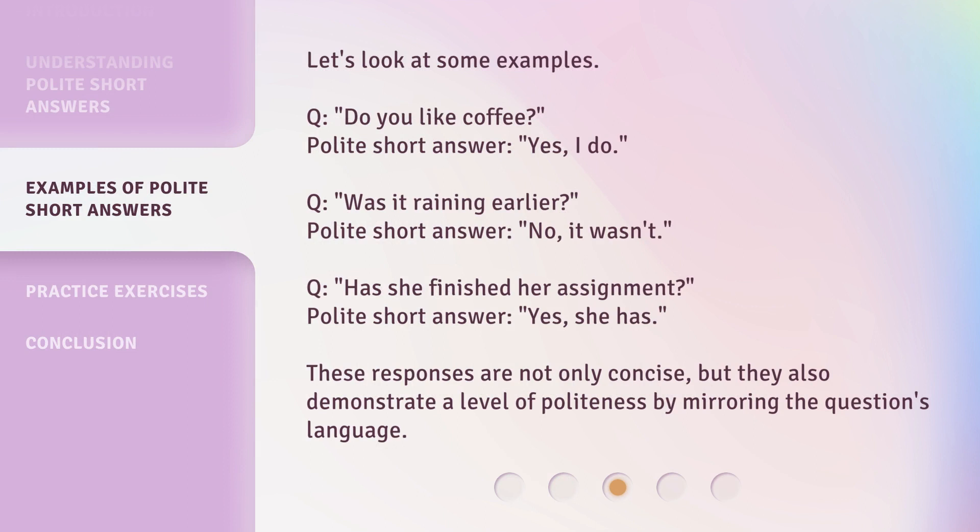Let's look at some examples. Q: Do you like coffee? Polite short answer: Yes, I do. Q: Was it raining earlier? Polite short answer: No, it wasn't. Q: Has she finished her assignment? Polite short answer: Yes, she has. These responses are not only concise, but they also demonstrate a level of politeness by mirroring the question's language.